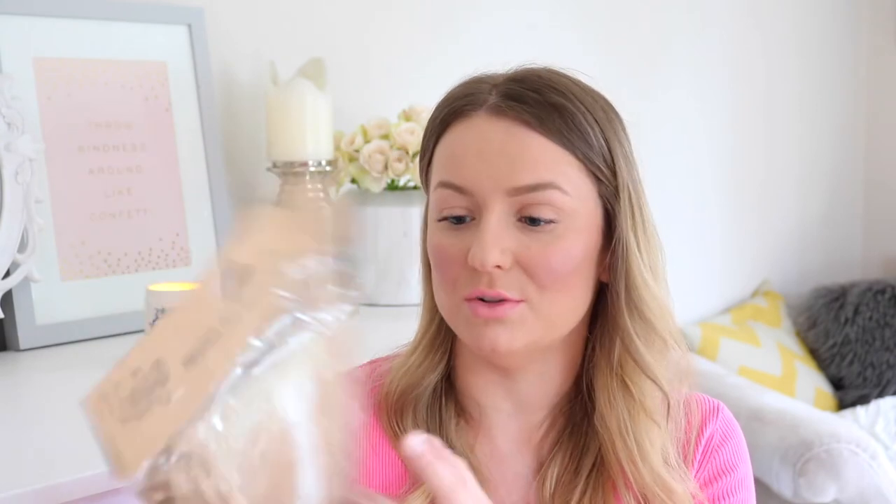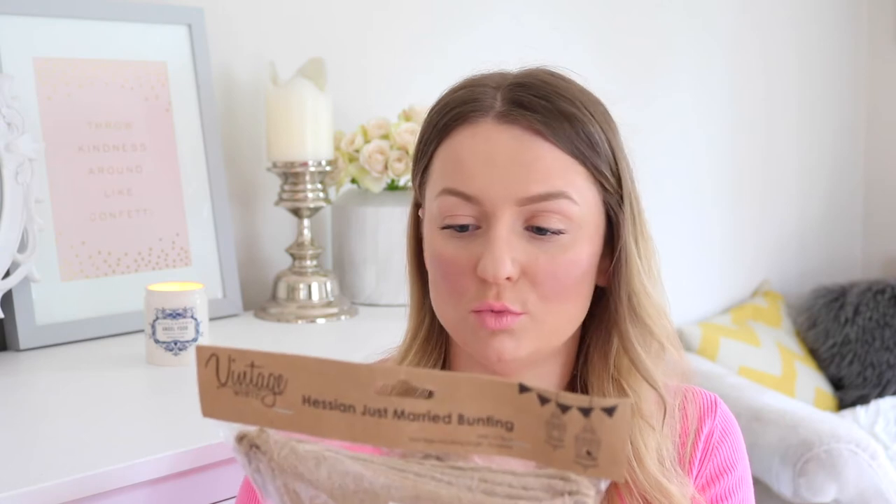From The Range I also picked up this hessian 'Just Married' bunting — the typical thing you expect to see at barn-style weddings. I really liked that it's in natural hessian stamped with white 'Just Married' text. It's the vintage white bunting, three meters in length, so quite large. I plan on putting it in one of the windows in the barn. It was £2.99, which is a really good price.